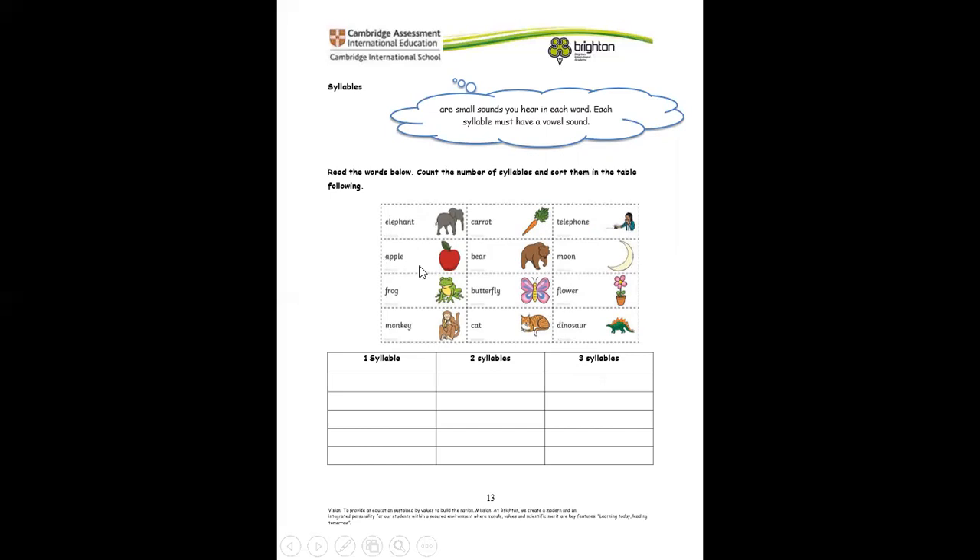The next word is apple — how many syllables do you think it has? Write it down. Frog. Remember to clap each word. Monkey. Carrot. Bird. Butterfly. Cat. Telephone. Moon. Flower. Dinosaur. So you're going to write them under each table — if it's one, you write there; if it's two, you write there; if it's three, you write there.